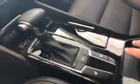Step in here inside of the vehicle. You got the blind spot detection, Bluetooth capability, and leather interior with the heated seats.